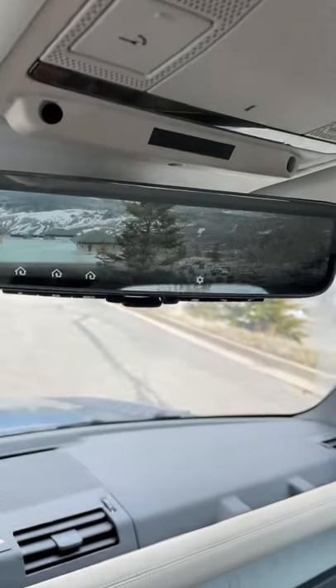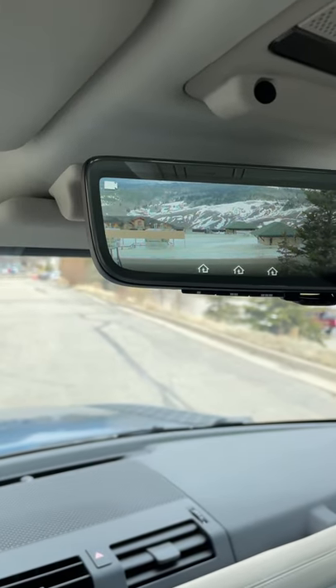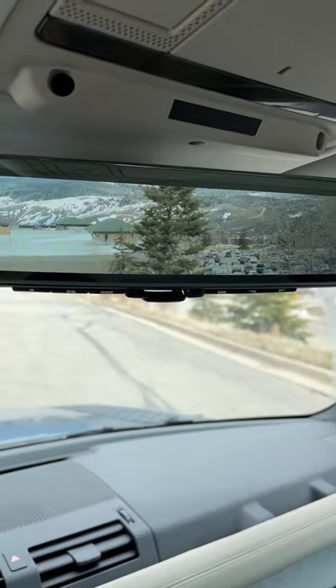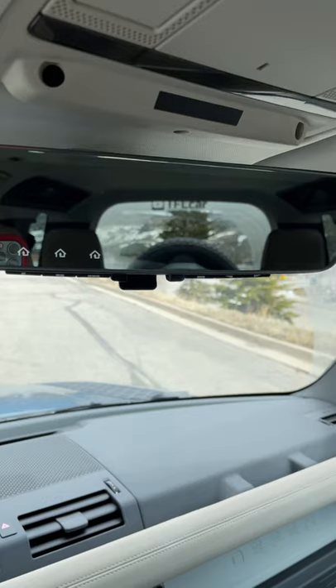But because it now has a camera that acts as a rear view mirror, I not only get a much wider view of what's behind me, but if it's raining or snowing or if the kids are back there making a mess, I can just avoid all that.